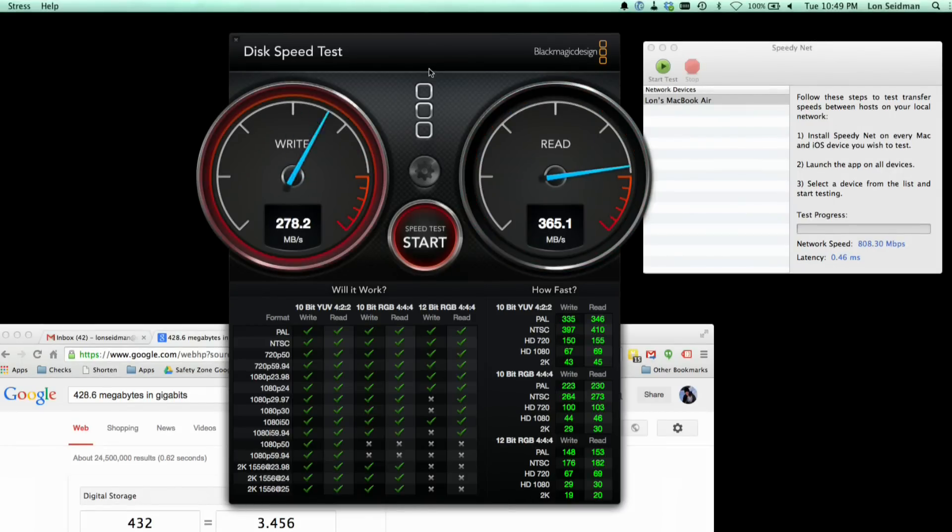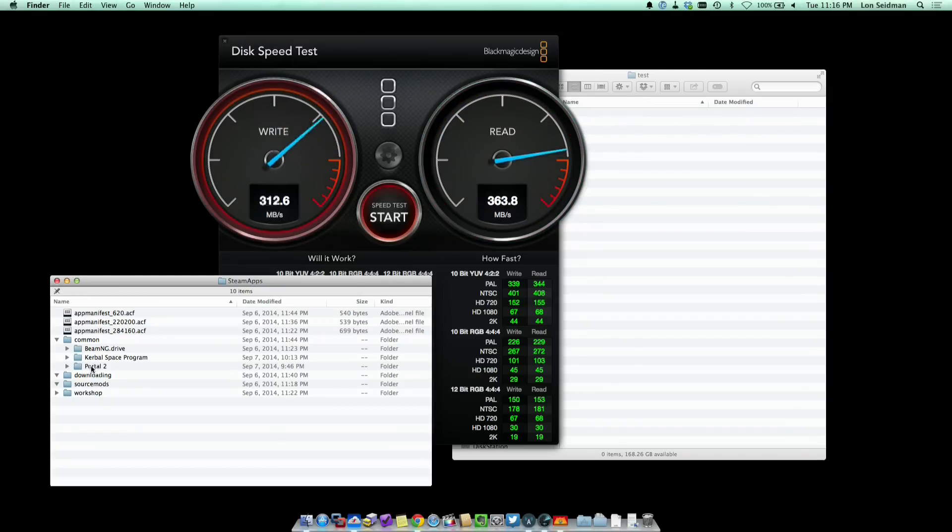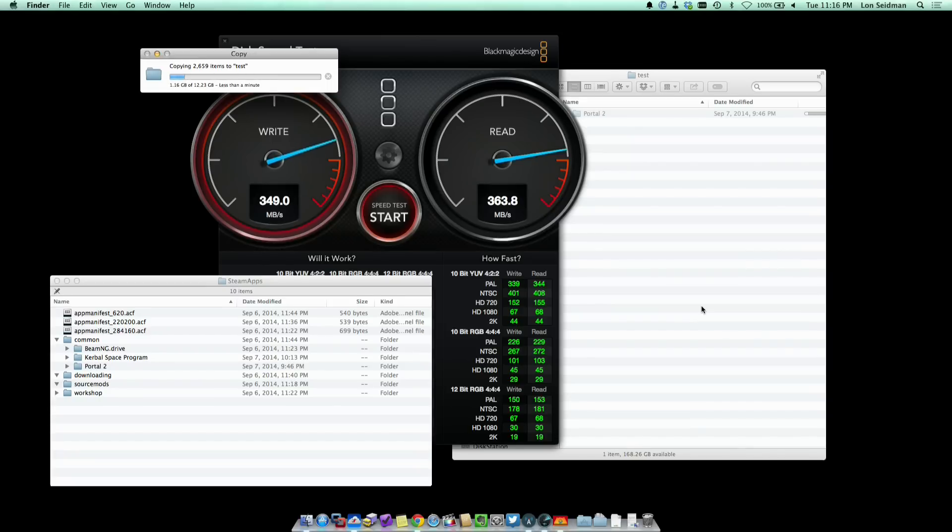Now we're going to take the USB 3 out of the Mac, plug it into the dock, and see how it performs. Plugged into the dock, we're seeing 360 megabytes per second on the write side and about 365 megabytes per second on the read side — less speed than direct connection. This tells me we're limited by the controllers on board. Just for the heck of it, we continue running that USB 3 benchmark while copying a 12-gigabyte file over eSATA, and we're seeing no impact on USB performance — no bottleneck on the Thunderbolt side, just the individual component controllers.